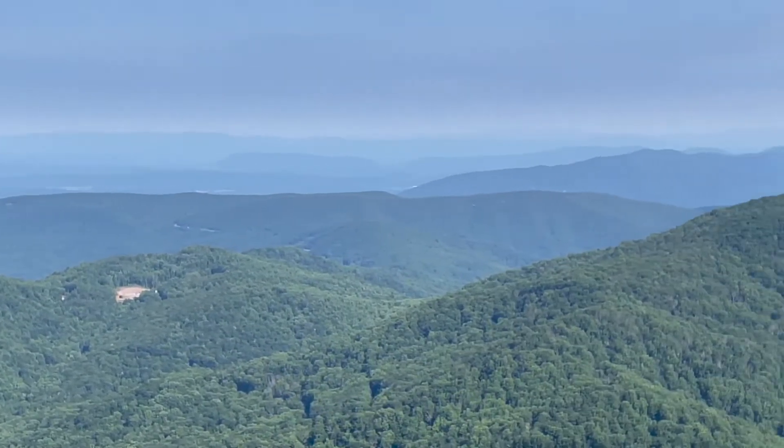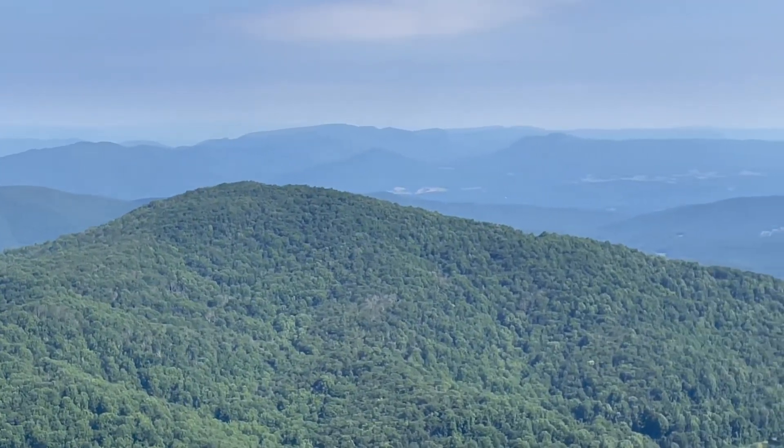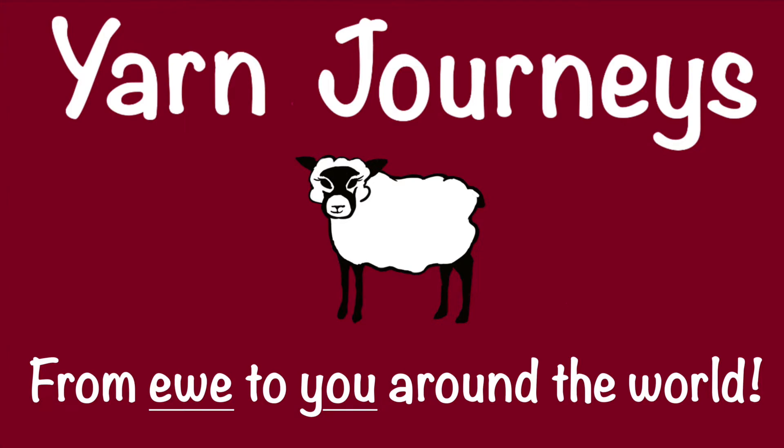Those would be the Blue Ridge Mountains. Hi, I'm Melanie and you're watching Yarn Journeys. If you are new to my channel, I am so glad you found me and I hope you enjoy today's show, and I warmly welcome those of you who are returning viewers. I'm so glad to have you here. In today's episode, I'm going to be taking you with me on my recent travels to the Blue Ridge Mountains of the Commonwealth of Virginia.